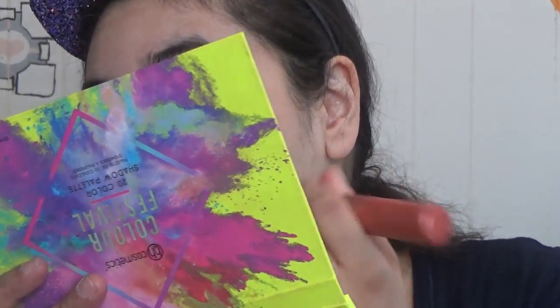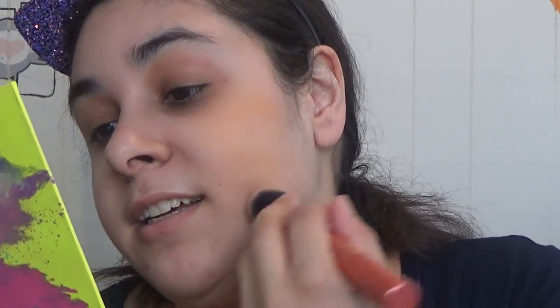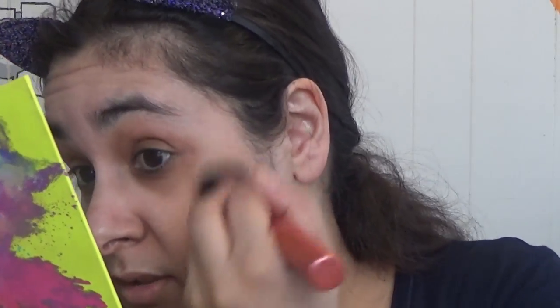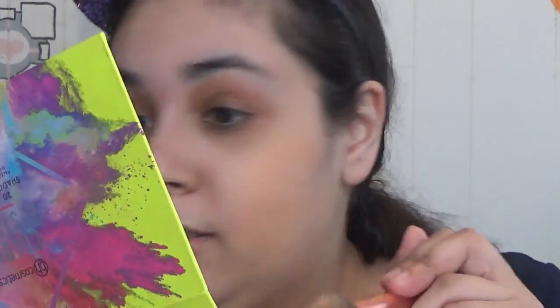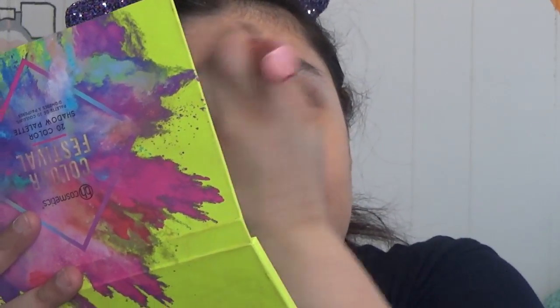Going into the BH Cosmetics Color Festival palette — thank god they print these on the back. Into this color here called 'Experience,' which is going to be quite the experience. That's easier! Okay, it doesn't come across on camera but that is way more yellow than me. I don't know why I thought that was a good idea. And of course the primer is gripping onto it, so idiot me is going to have a yellowy-orange face.